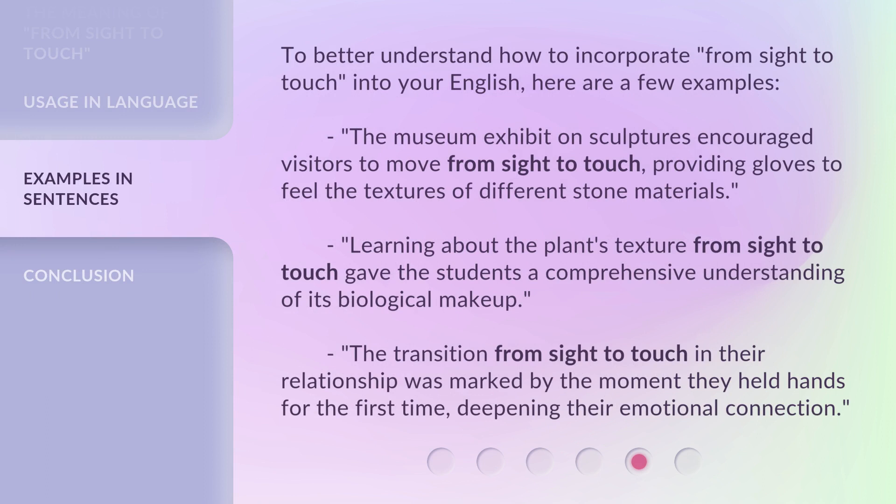Here are a few examples of how to incorporate 'from sight to touch' into your English. The museum exhibit on sculptures encouraged visitors to move from sight to touch, providing gloves to feel the textures of different stone materials. Learning about the plant's texture from sight to touch gave the students a comprehensive understanding of its biological makeup. The transition from sight to touch in their relationship was marked by the moment they held hands for the first time, deepening their emotional connection.